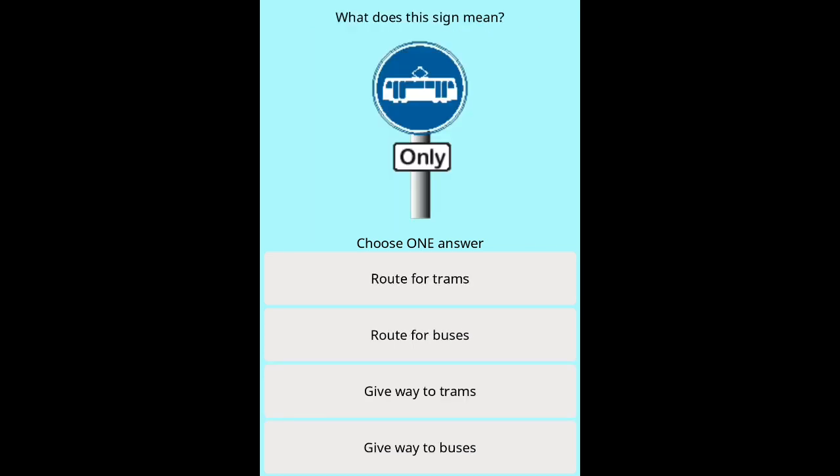Question 9: What does this sign mean? Options: Route for trams. Route for buses. Give way to trams. Give way to buses.